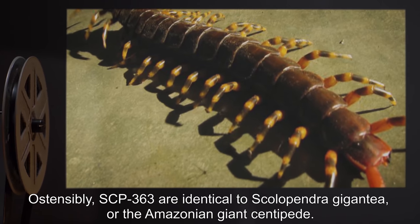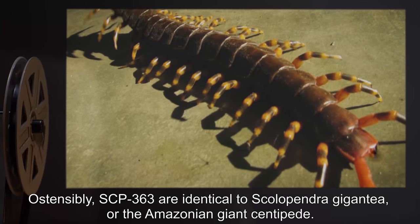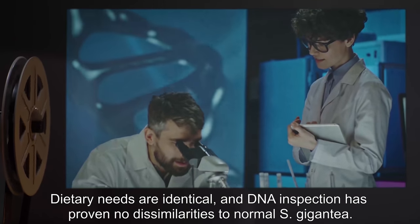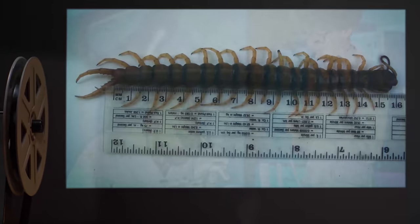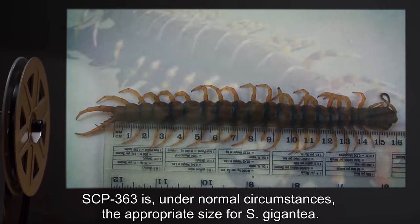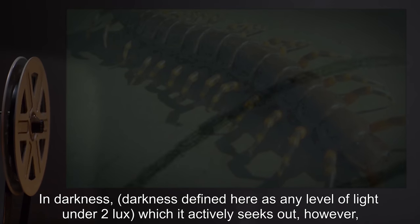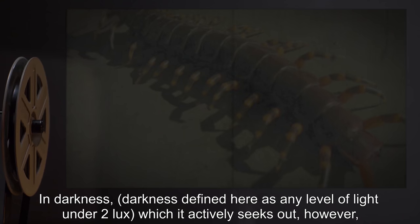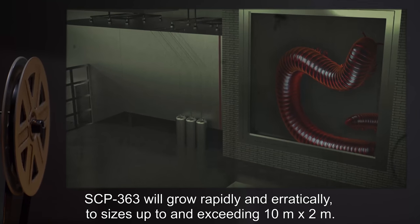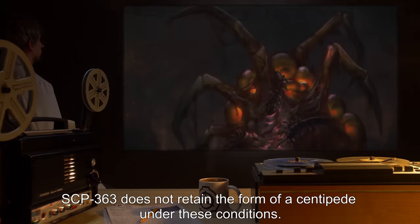Description: Ostensibly, SCP-363 are identical to Scolopendra gigantea, or the Amazonian giant centipede. Dietary needs are identical and DNA inspection has proven no dissimilarities to normal S. gigantea. SCP-363 is, under normal circumstances, the appropriate size for S. gigantea. In darkness — defined here as any level of light under two lux, which it actively seeks out — SCP-363 will grow rapidly and erratically to sizes up to and exceeding 10 meters by 2 meters.